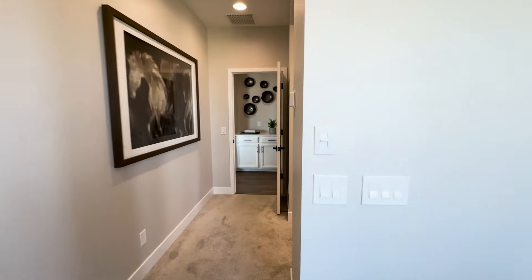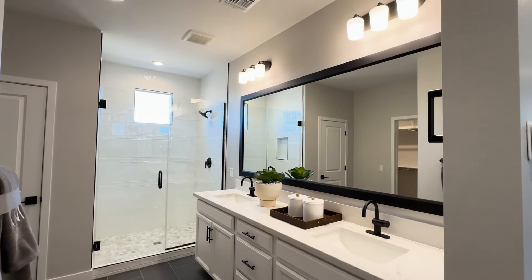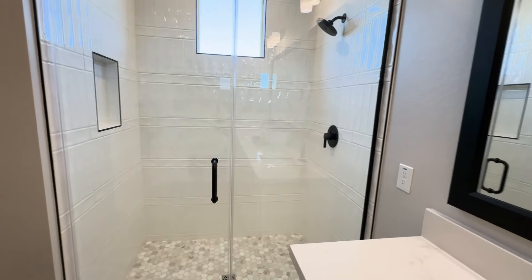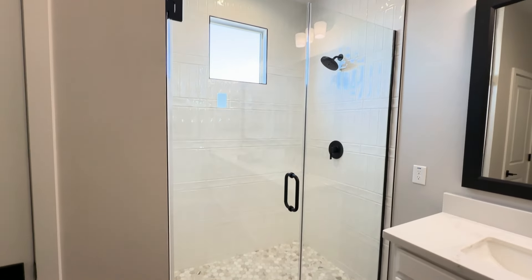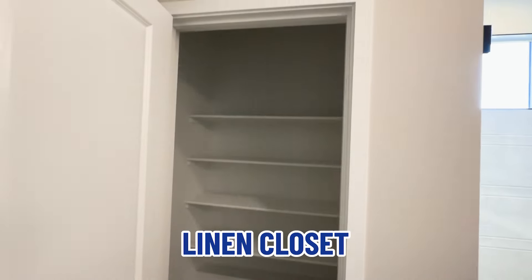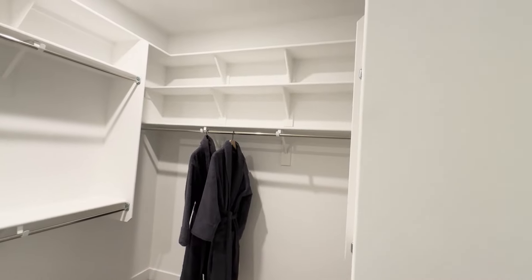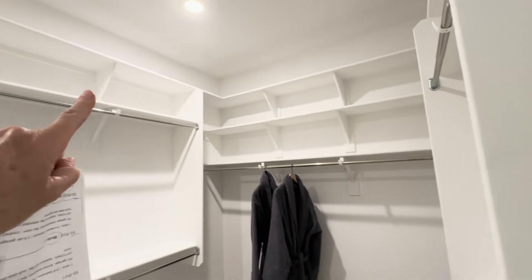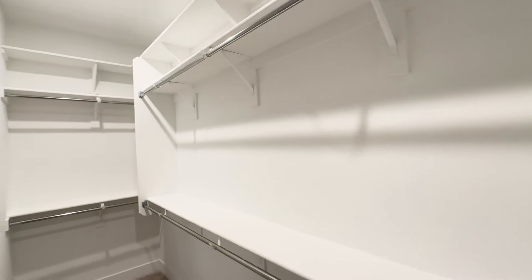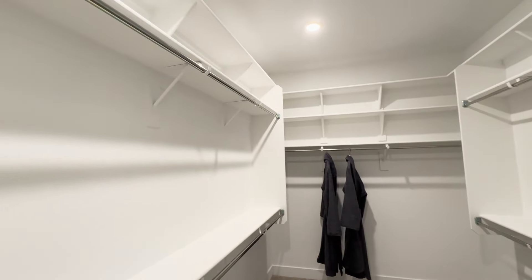I'll walk you into the bathroom. Double sinks — they're not split, but together, with nice space between them. Nice walk-in shower. It's not as big as many of the huge ones, but do you really need one that big? This is your linen closet. This is the water closet. And this is your walk-in clothes closet. You very seldom see builders put that extra shelf up there, which is nice — you can put things up there that you need extra space for.